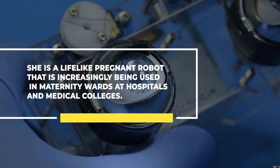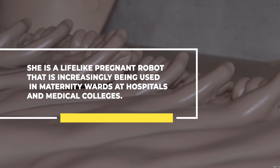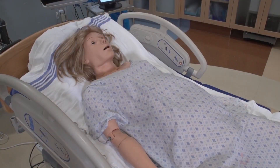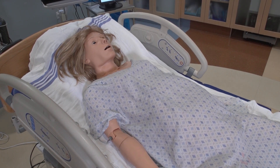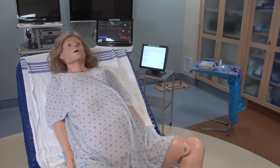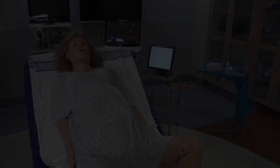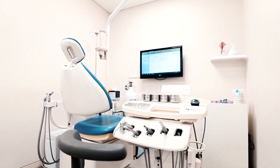She is a lifelike pregnant robot increasingly being used in maternity wards at hospitals and medical colleges. The full-size, blonde, pale mannequin is in high demand since medicine is swiftly moving away from time-honored training techniques that use people as test subjects, in favor of cutting-edge simulators. Making a mistake on a $20,000 robot is preferable to making one on a real patient. Up to 98,000 Americans every year are thought to pass away as a result of avoidable medical mistakes, according to the Institute of Medicine, a division of the National Academy of Sciences.